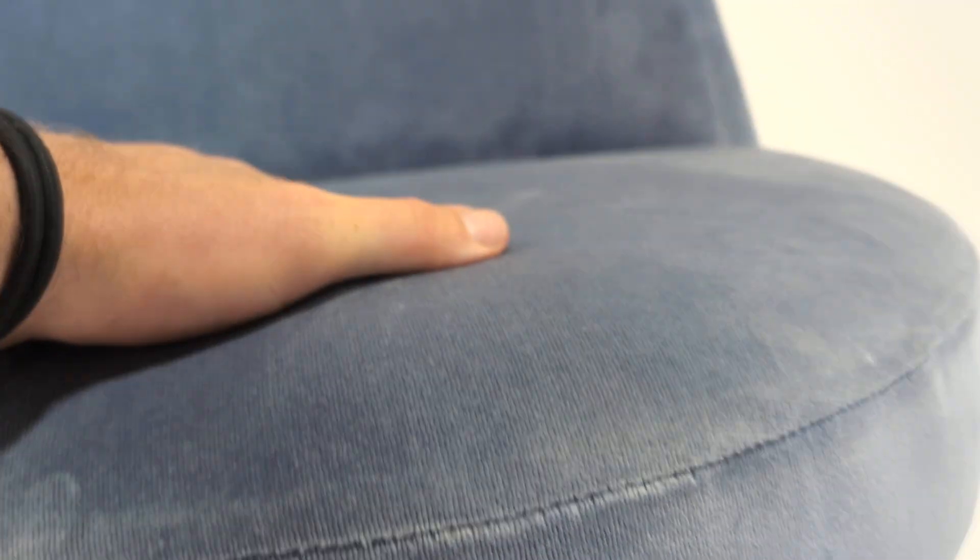Really nice and comfortable. You can see how dense the top is, but also the seat — look at that. Nice and dense, nice and firm. Very comfortable indeed.